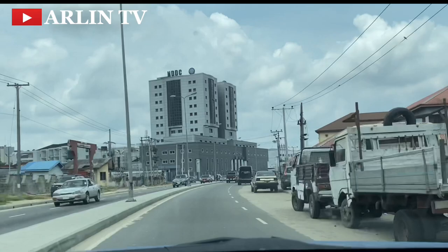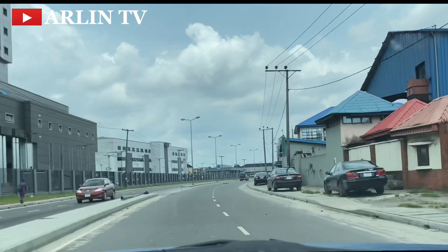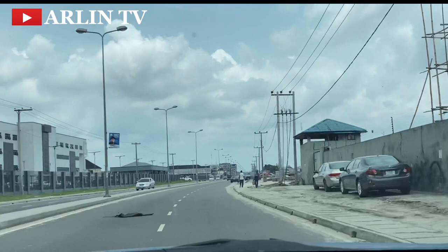I'm capturing it better now — that is the NDDC building just at our front. This video is just to give you a general overview of what OGRA looks like and the new layout coming up in Port Harcourt.